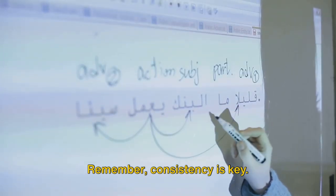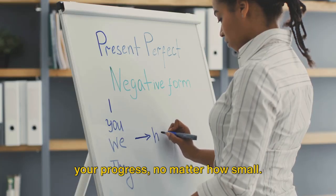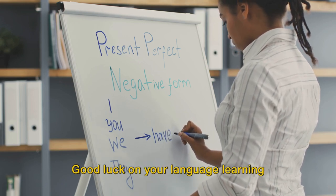Remember, consistency is key. Stay patient, positive, and celebrate your progress, no matter how small. Don't forget to like the video and follow us for more tips on learning English. Good luck on your language learning journey!